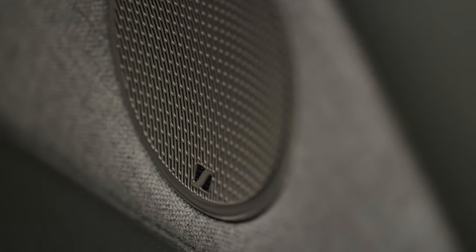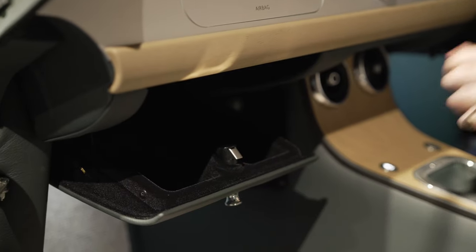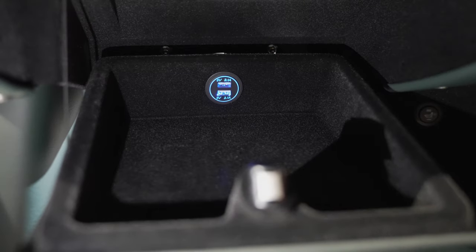How are you going to get your music to the sound system? Simple. Open the new leather-lined glove box, pop your device on charge, and connect via Bluetooth. Easy.